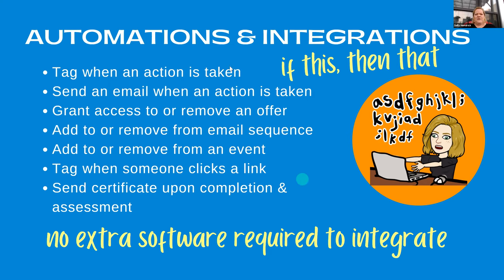All of these things are included with no extra software required to integrate, which is really cool. If you were having to integrate with other programs — like an email program or WordPress for your website — you would have to make all those systems talk to each other. With Kajabi it's all included inside. In the past, it was always such a technical headache to make all of that happen. Most people don't know how to do that, and it becomes really expensive when you have to hire someone else. That's why I love this program.